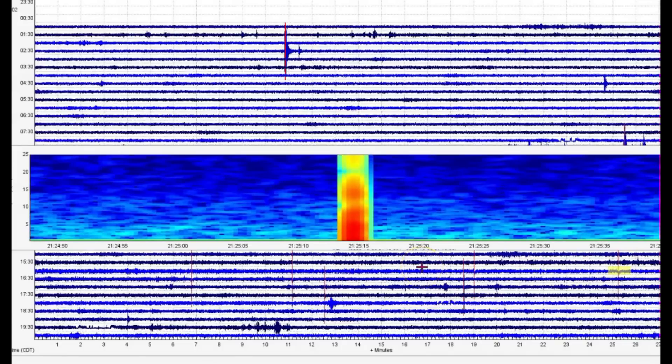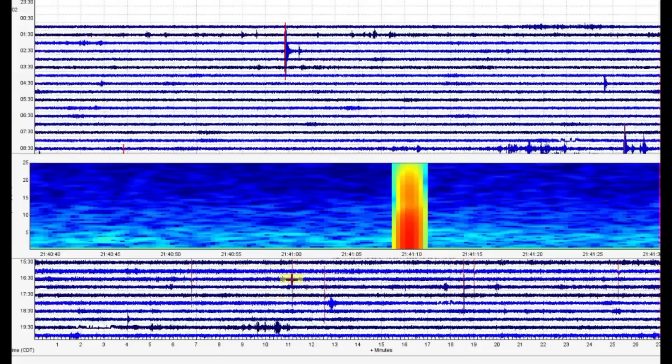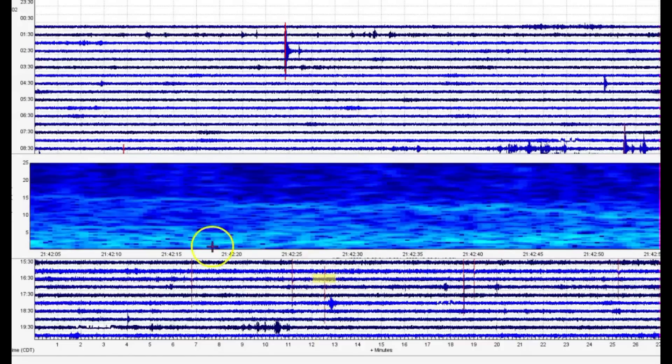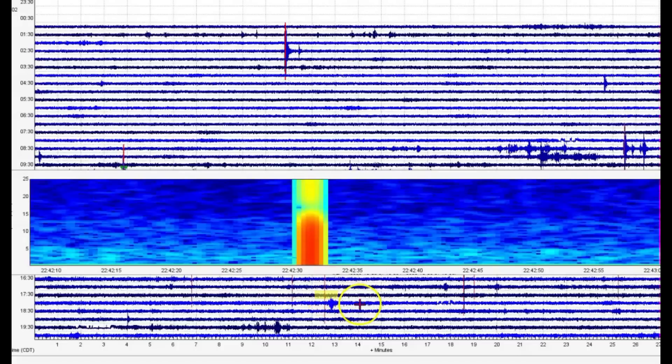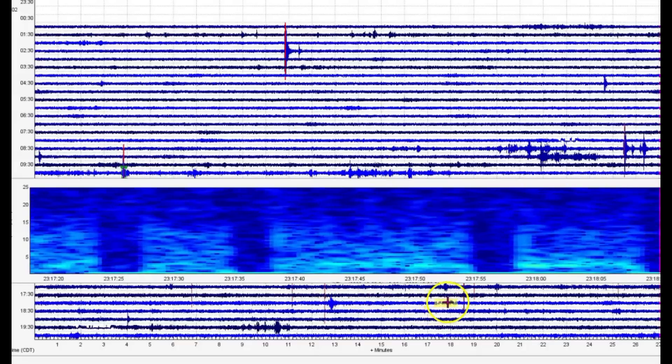2125, 3:25 a.m. 3:36 a.m., 3:41 a.m. Look at the line of melt there. 2242 - that would have been at 4:42 a.m. And we've got some more possible screaming.